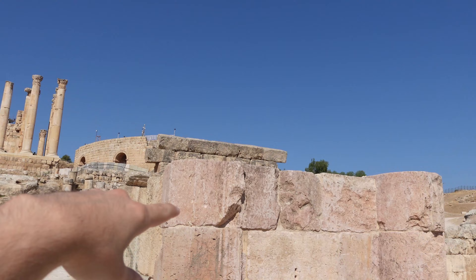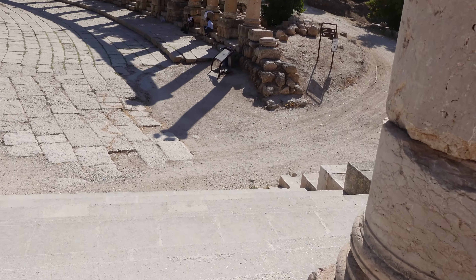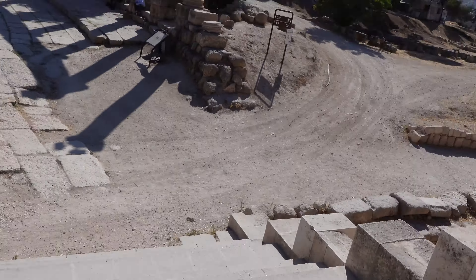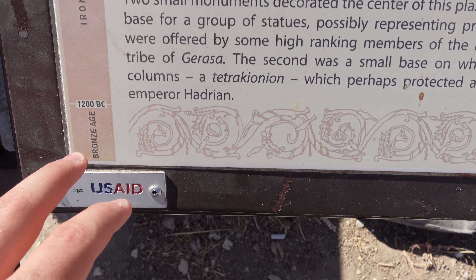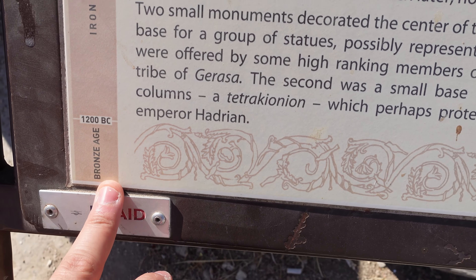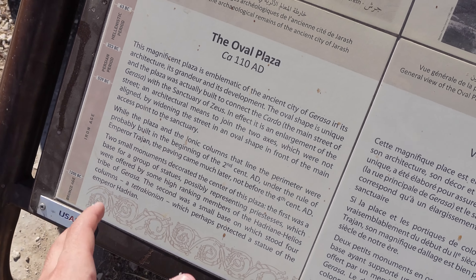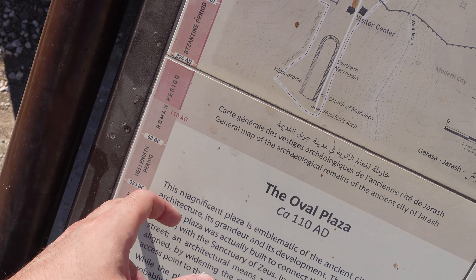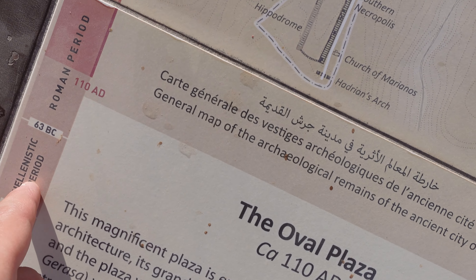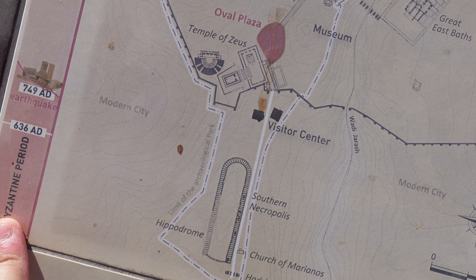They told me you could take a picture of the whole city from up there, so I'm gonna go up soon. But I want to show you something pretty interesting. The interesting thing is that 1200 BC was in the Bronze Age — this was built or something then. And it kept going all the way through the Iron Age, the Hellenistic period, the Roman period, and starting from the Byzantine period...